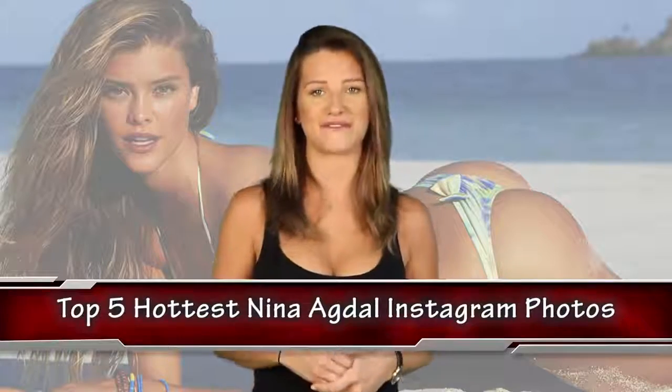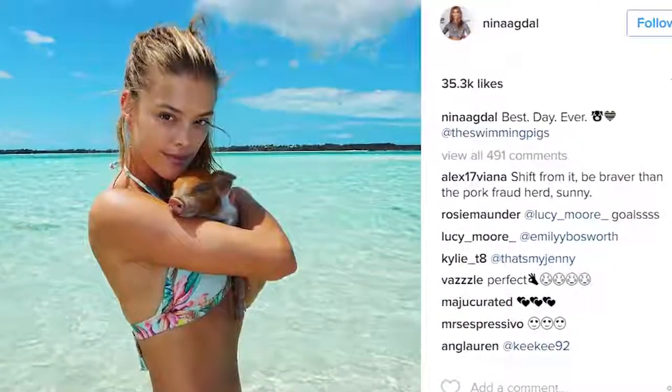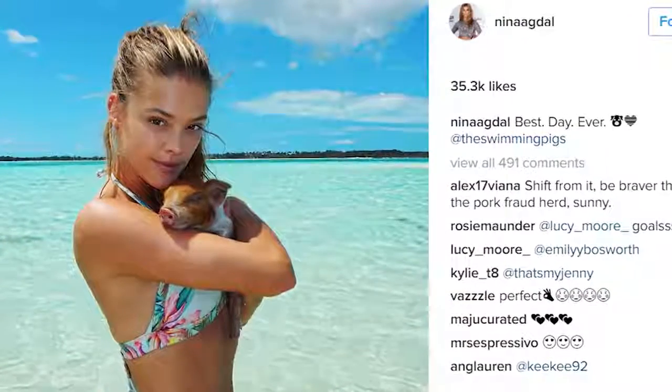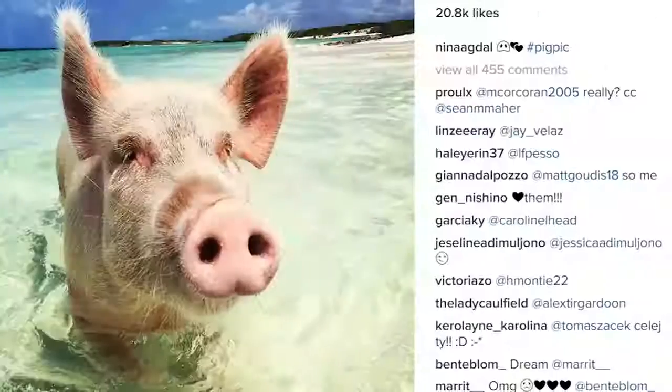Let's jump into our list with the top 5 hottest Nina Agdahl Instagram photos. In the number 5 spot, we pig out — literally. Nina gets up close and personal with perhaps the luckiest pig in the world. The pig is actually one of the famous swimming pigs on the Bahamas island of Big Major Cay, which is a major tourist attraction. Who doesn't love swimming with cute little pigs?